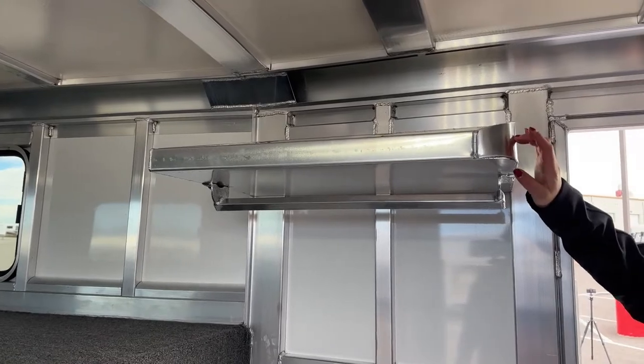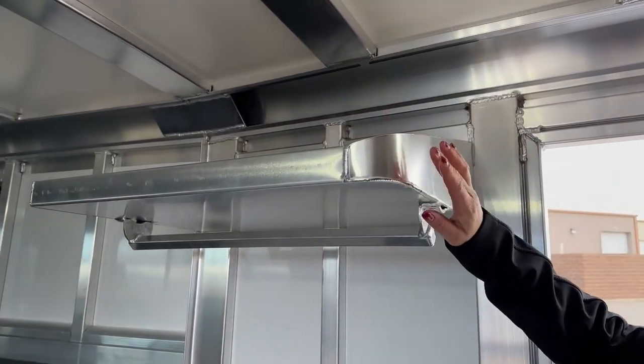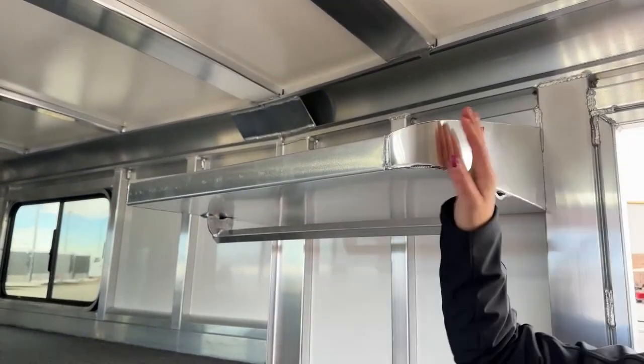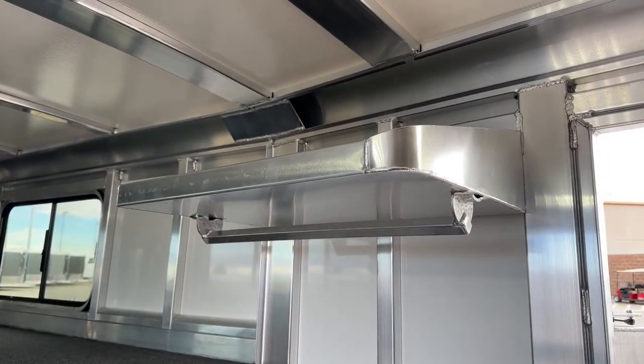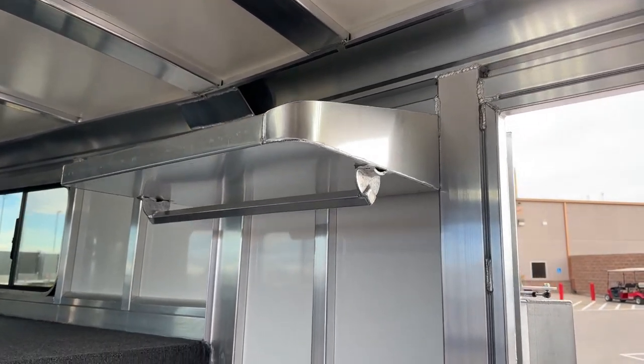One thing I did want to show is that we actually had them radius this corner here. If you're walking into the tack room, I'm 5'9" and could easily hit that, and if it were a sharp corner it would hurt pretty good. Having that radius on there is going to help prevent you from hitting your head too hard — you might still hit it, but not too hard.